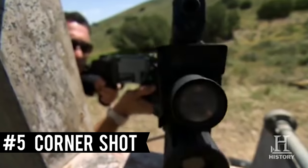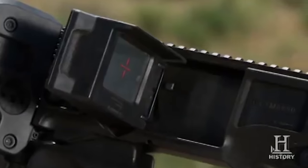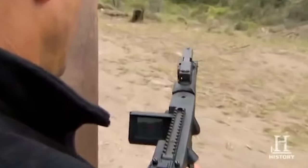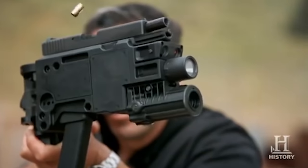Number 5: The Corner Shot. The Corner Shot was invented by former IDF counter-terror unit commander Amos Golan and can actually shoot around corners without exposing the shooter. Using two high-res cameras, the user can zero in on a target while their body remains unexposed — just another clever innovation that shows why Israel is the number one place to go for all your counter-terror needs.